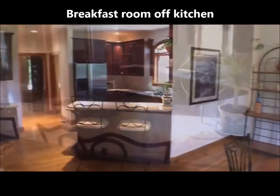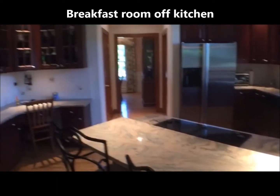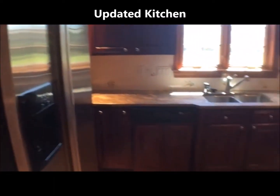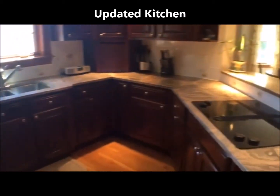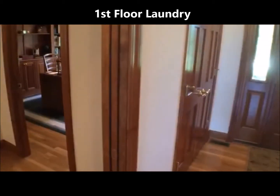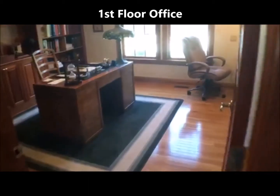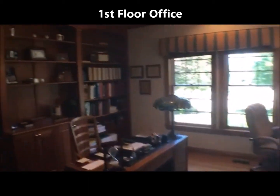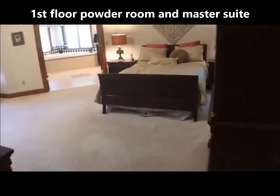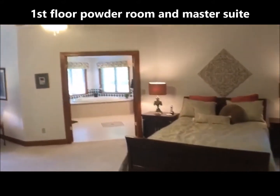Off the kitchen we have a breakfast room, and here's the nicely updated kitchen with cherry cabinets, peninsula, lots of granite counter space — all the appliances you see are included. First floor laundry, first floor office with built-in shelving, and hardwood floors.